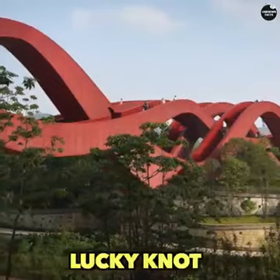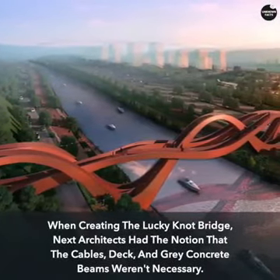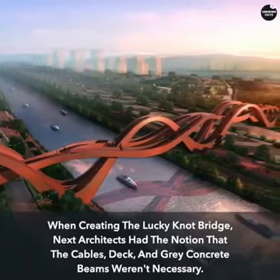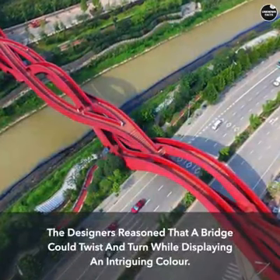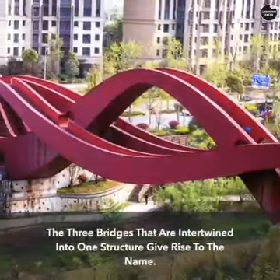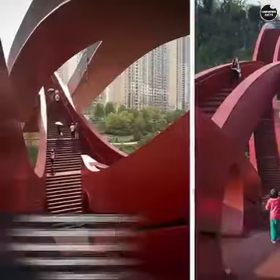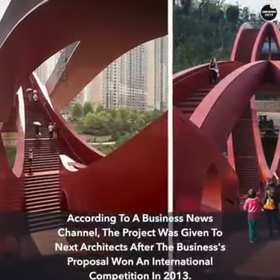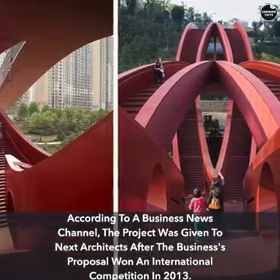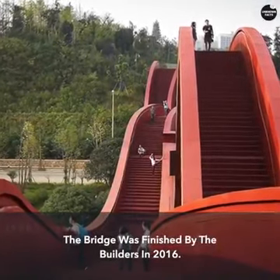When creating the Lucky Knot Bridge, Next Architects had the notion that cables, a deck, and gray concrete beams weren't necessary. The designers reasoned that a bridge could twist and turn while displaying an intriguing color. Three bridges intertwined into one structure give rise to the name. According to a business news channel, the project was given to Next Architects after their proposal won an international competition in 2013, and the bridge was finished in 2016.